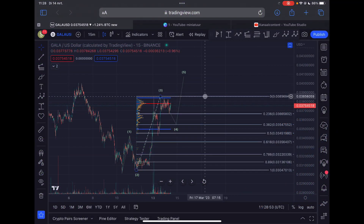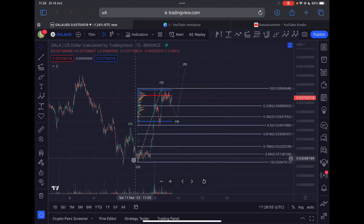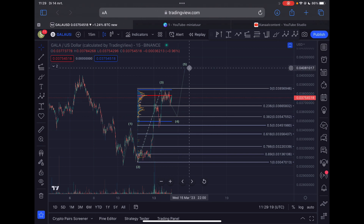We're going to start on the 15-minute time frame and discuss the imminent short-term price action. From the 10th of March 2023, it looks like Gala moved up in a wave 1 to the upside, moved down in a wave 2, and I think we already completed wave 3 — I can see 5 waves clearly in that third wave. Right now we appear to be correcting down in this 4th Elliott wave, and when this is completed, I expect at least one more push up in a 5th wave for Gala.